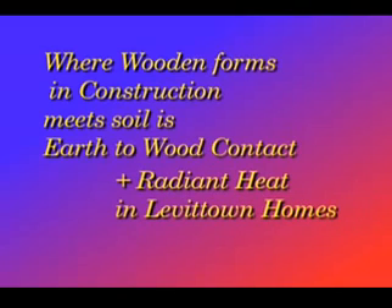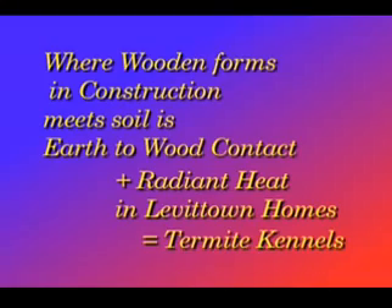Combine that with the radiant heat that was originally in all Levittown homes — he essentially built termite kennels. The termites are drawn to the wooden forms in the bath trap, which also makes the moisture content there typically ripe for termites to do some damage. And once they get into the sill plate and behind the fascia, they have all their lateral movement, and then they can go vertical once they get into the studs following the cellulose.